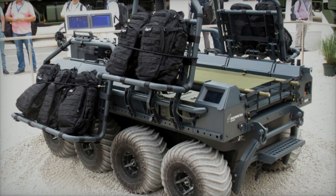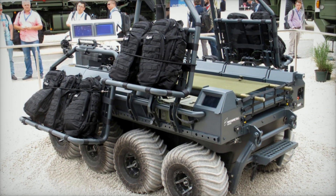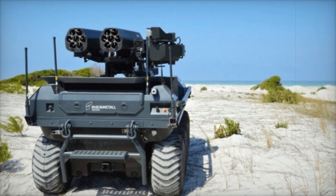The surveillance reconnaissance version is equipped with powerful cameras, radars, and sensors. It can monitor enemy movements and transmit real-time data, giving the army a significant advantage and allowing them to detect threats in advance.